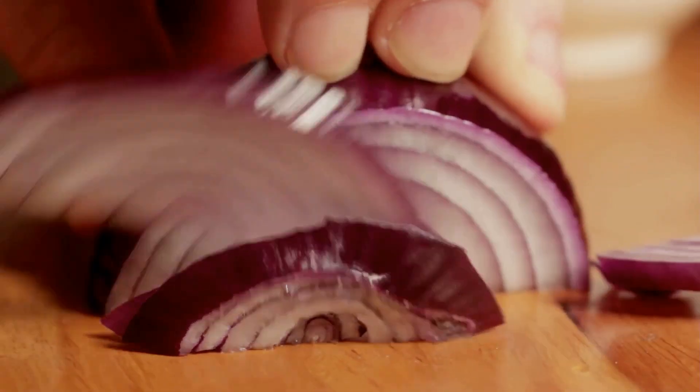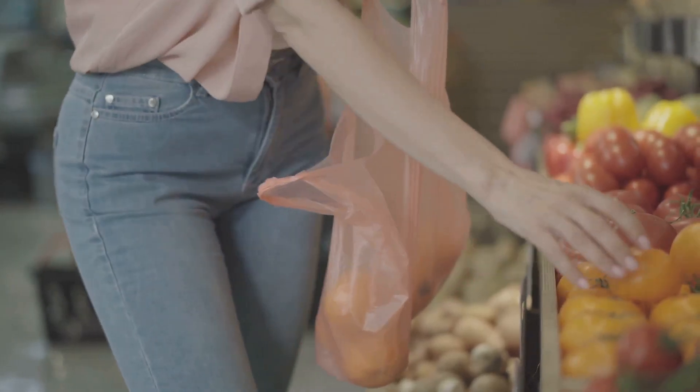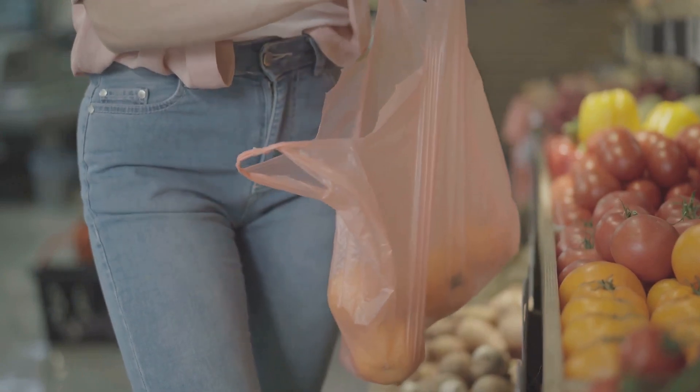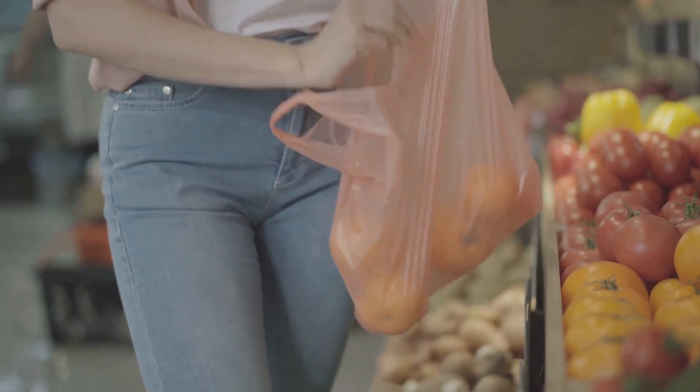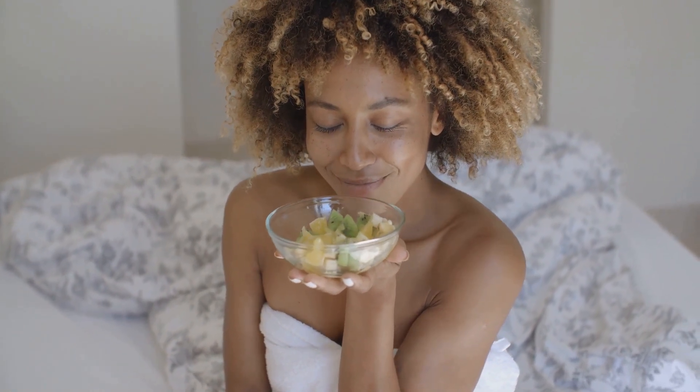Moreover, this salad is not just healthy and tasty, but also friendly on your wallet. Most of these ingredients are pantry staples, and fresh produce like tomatoes, cucumbers, and onions are generally inexpensive. Plus, this salad is quite filling, so it can easily serve as a main dish.